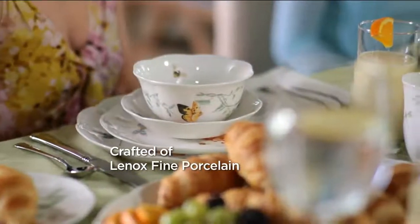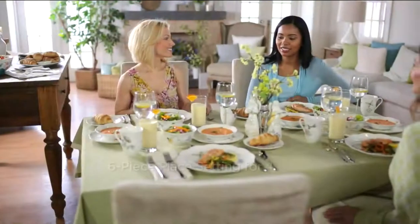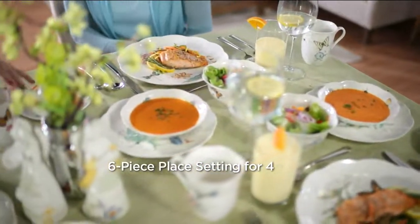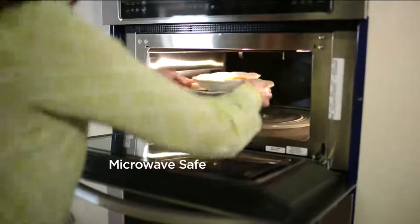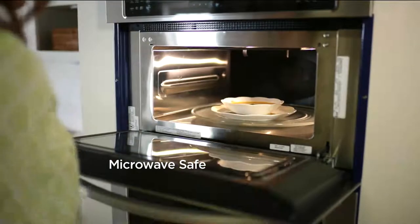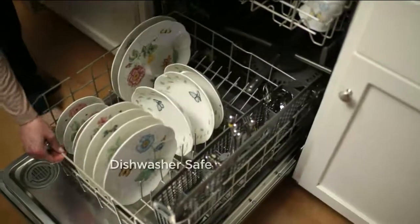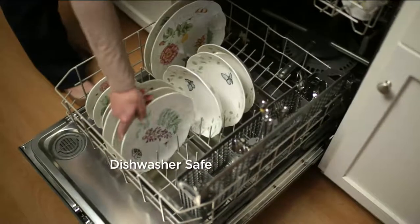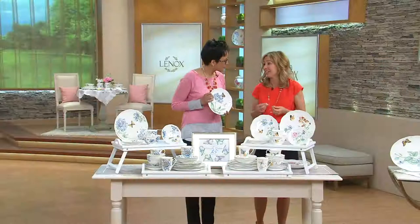It's crafted of Lenox Fine Porcelain — the finest quality you can buy in everyday dinnerware, the kind of quality you can pass down from generation to generation. It's a six-piece place setting — typically you receive a four-piece place setting. I love the durability of Butterfly Meadow: it goes in the microwave, it's dishwasher safe, oven safe, and freezer safe — really easy to care for. We want you to have this for a lifetime, and we guarantee it.